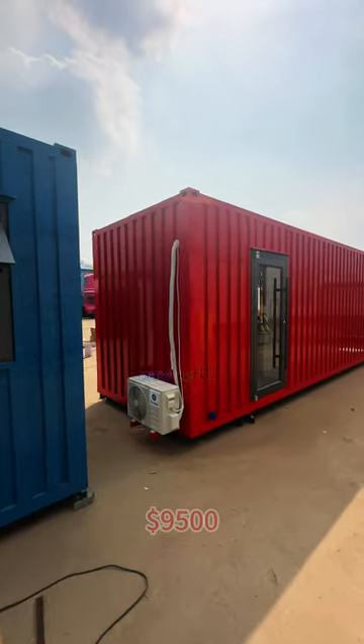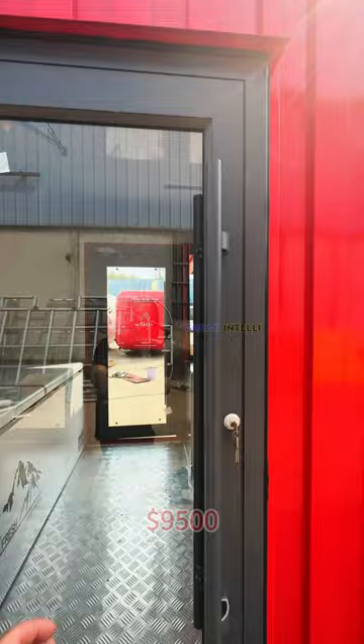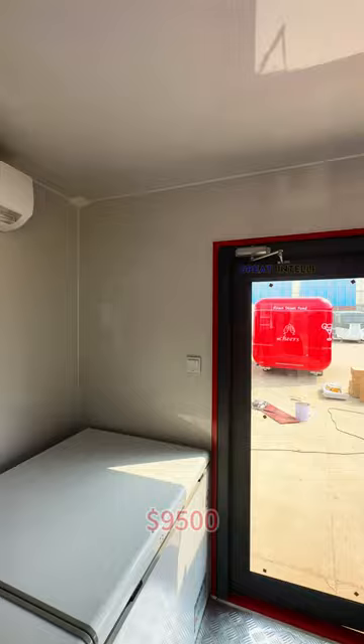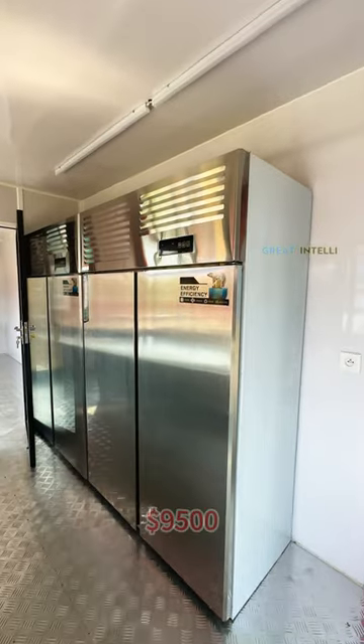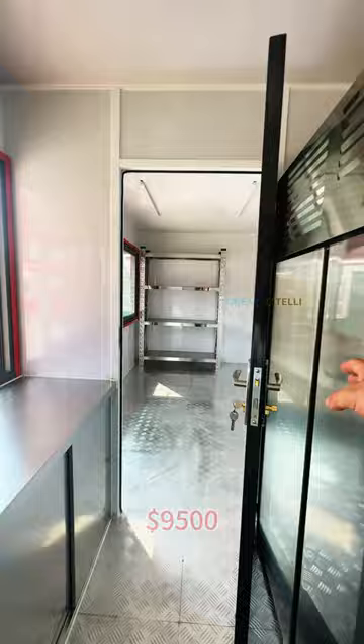The doors and windows use double-layer hollow aluminum alloy. The studio is air-conditioned and has a 2-meter freezer, workbench with double sinks and sensor faucets, and two vertical refrigerated cabinets for customers to refrigerate pizza dough, separated from the storage room by a glass door.